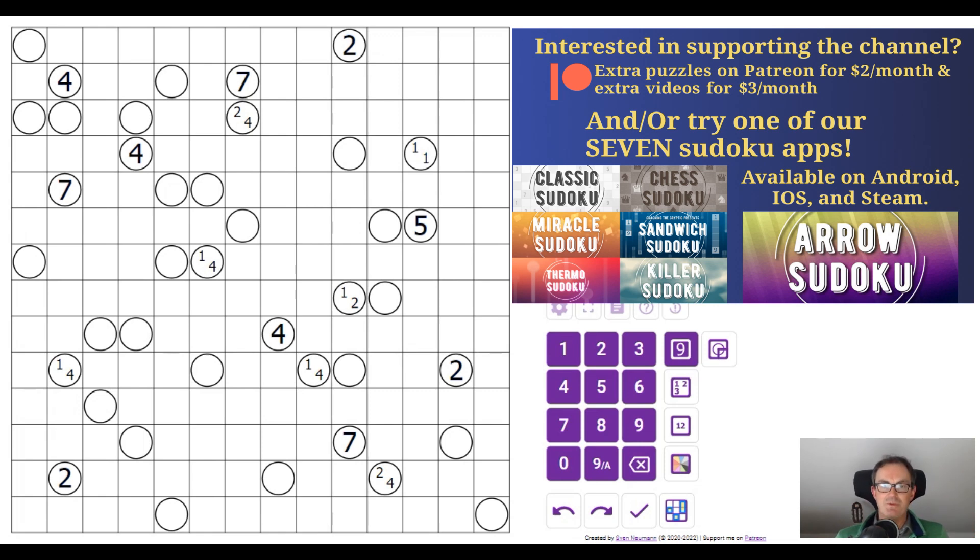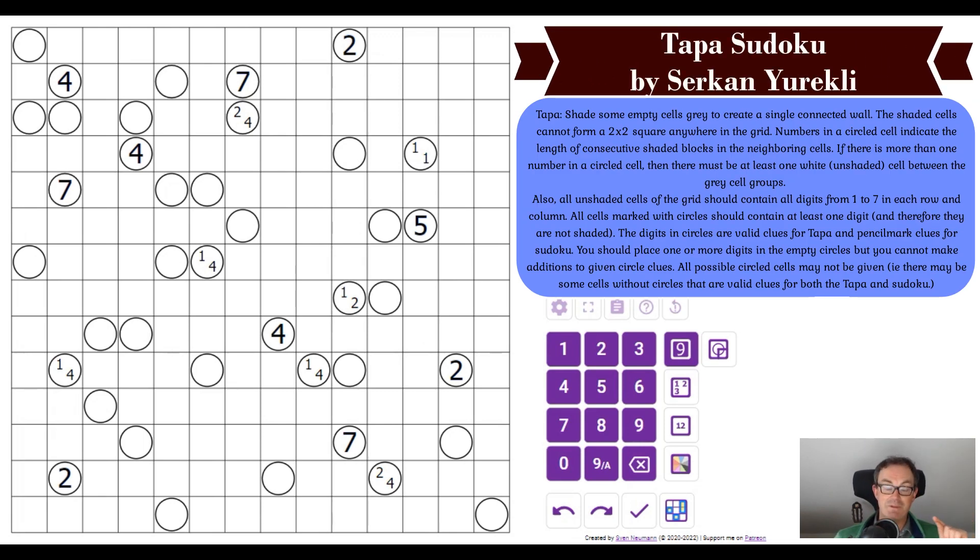When Serkan let us know about the tapper book, he was kind enough to send us this puzzle, which is the one we've got Thomas solving. Once we found out Thomas was going to solve it, Mark and I both had a go for a laugh. It took Mark over an hour, it took me over an hour, and Thomas does it in 15 minutes. It is ridiculous how quickly he is able to hone in on the logic.